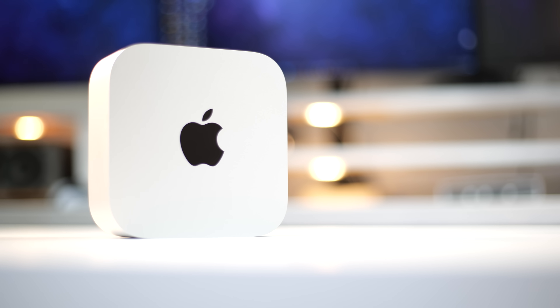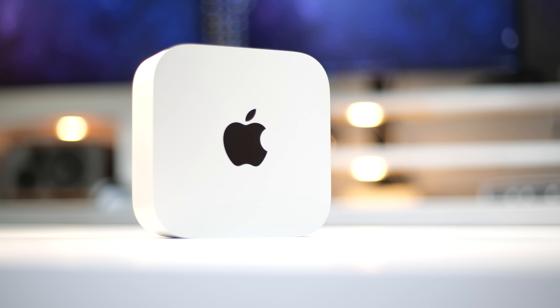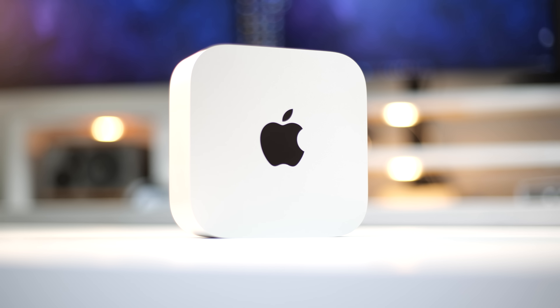Ever since getting the M4 Mac Mini, one of the first things I wondered is whether anything else competes with it in terms of form factor, performance, and price point. After searching for a few weeks, I really don't think there's anything quite like the M4 Mac Mini. SoCs from AMD, Intel, and Qualcomm haven't really come out yet to compete in terms of form factor, performance, and price.